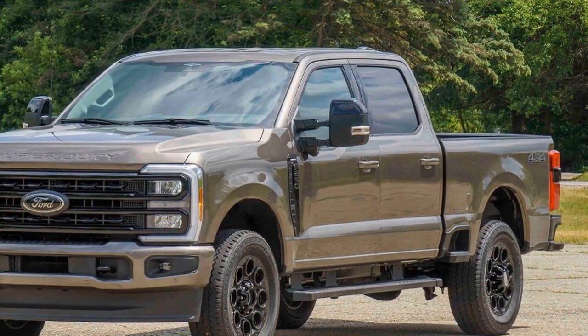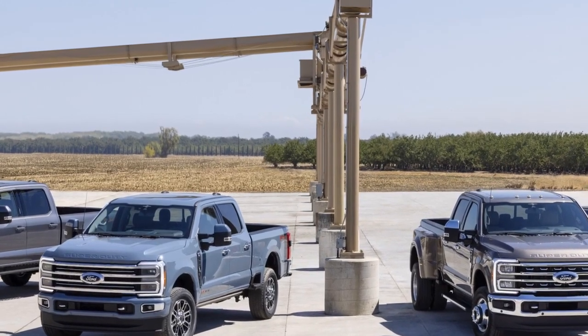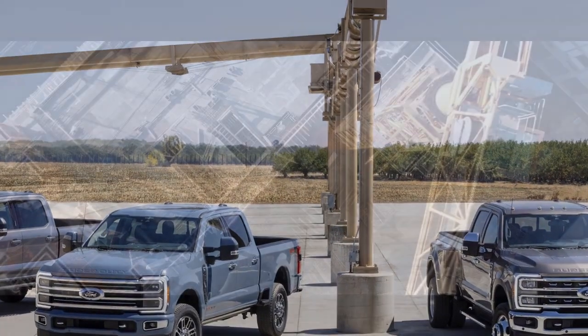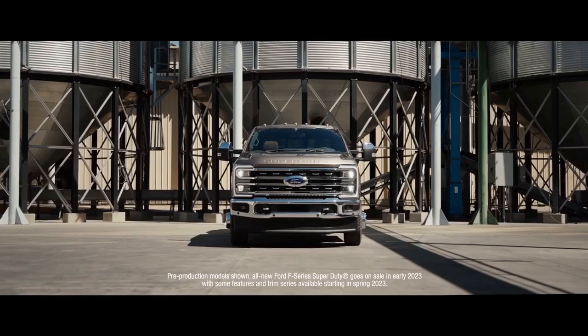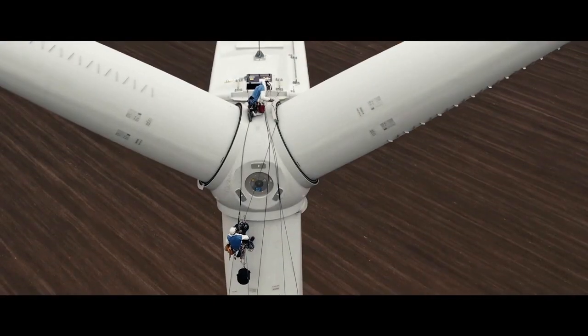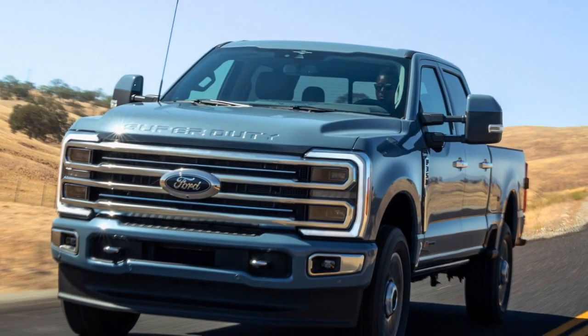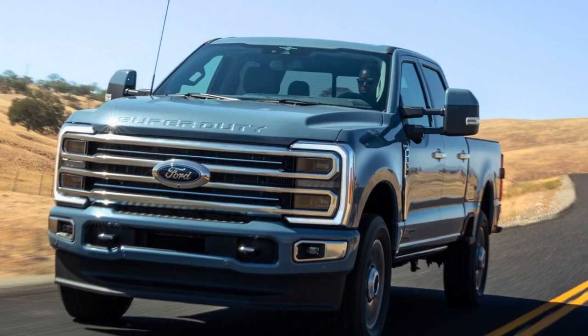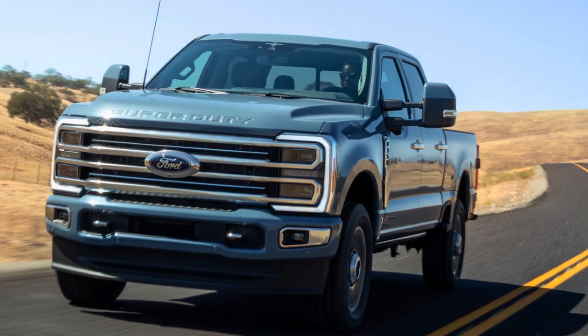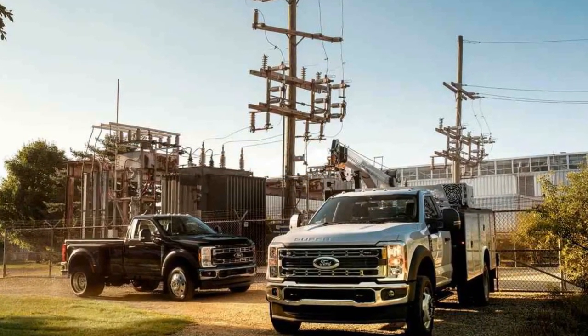These features work together to enhance safety during highway driving, lane changes, and parking. 2. Available Pro Trailer Backup Assist: For those who frequently tow trailers, this system simplifies the process by allowing you to steer the trailer with a simple knob, making backing up and maneuvering with a trailer more intuitive and less stressful. 3. High-Strength Steel Frame: The Super Duty is built on a high-strength steel frame, providing a robust foundation that contributes to structural integrity and occupant protection in the event of a collision.